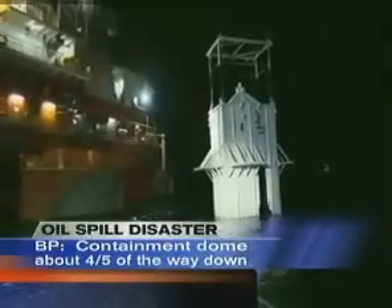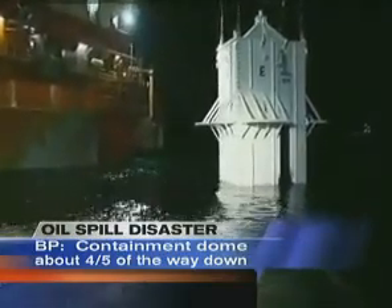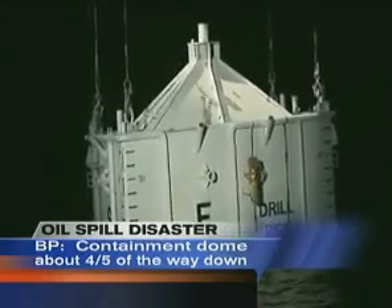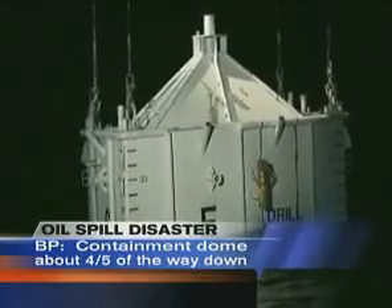How far down has it been dropped this morning? Last I heard it was about 4,000 feet down, and the total we have to go is about 5,000 feet. The current on top can be totally different than the current below, and we have to make sure we're in the proper position — it's kind of a needle in a haystack type of situation.